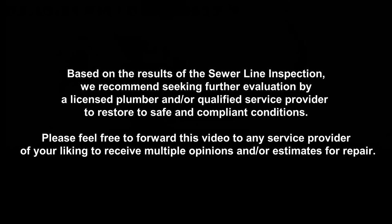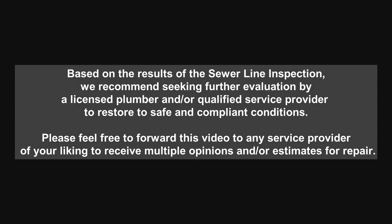Based on the results of the sewer line inspection, we recommend seeking further evaluation by a licensed plumber and/or qualified service provider to restore to safe and compliant conditions. Please feel free to forward this video to any service provider of your liking to receive multiple opinions and/or estimates for repair.